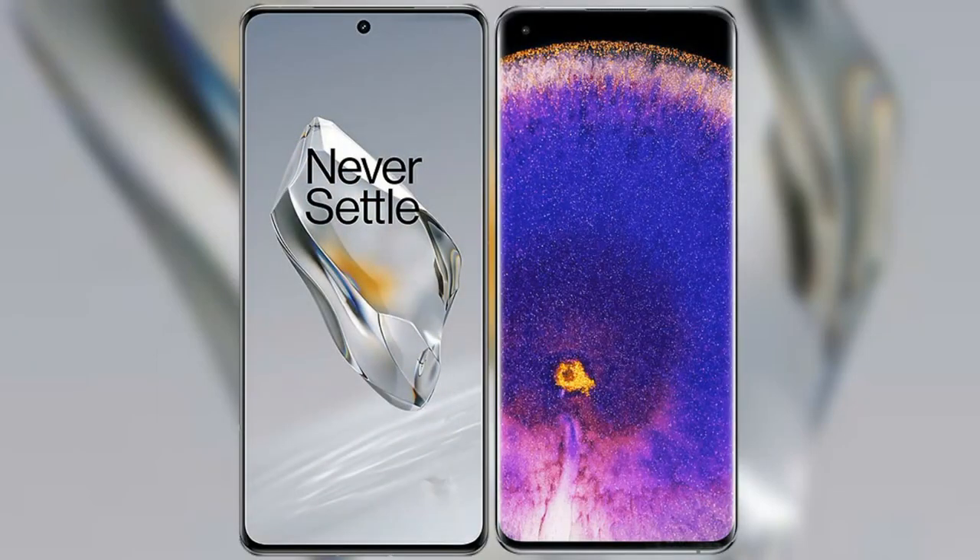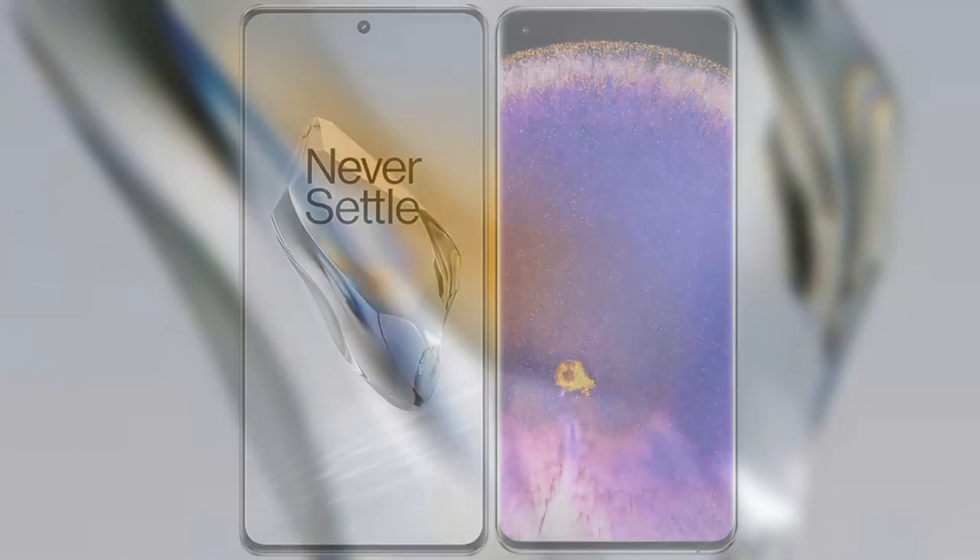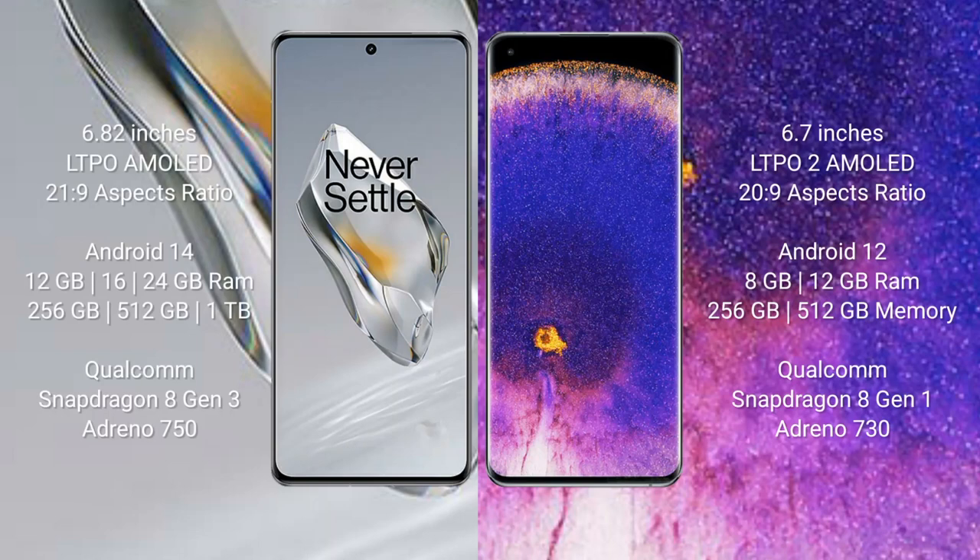I will compare the new OnePlus 12 with the OPPO Find X5 Pro. The OnePlus 12 comes with a 6.82-inch LTPO AMOLED display with a resolution of 1440x3216. The OPPO Find X5 Pro comes with a 6.7-inch LTPO 2 AMOLED display with a resolution of 1080x2412.